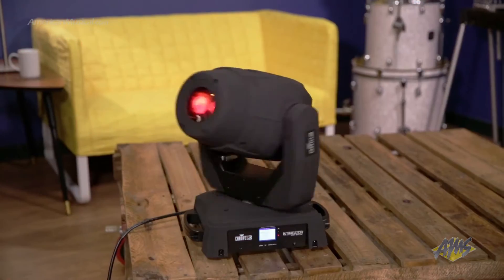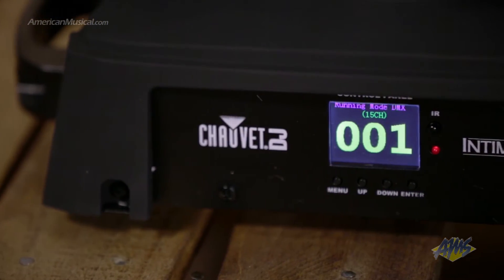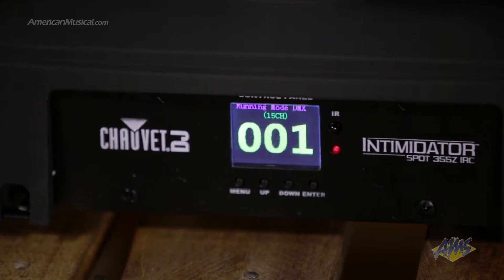Built-in effect macros and a move in black feature help minimize programming time, and the full color LCD screen provides simple navigation that makes setup easy. Selectable pan and tilt ranges give you the ability to project light just where you want it.